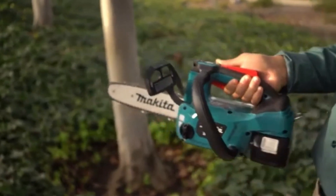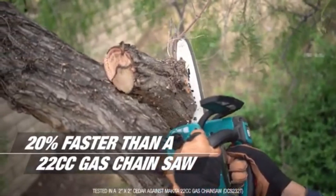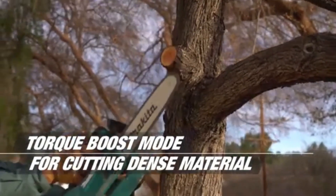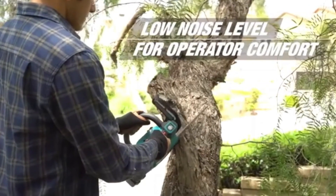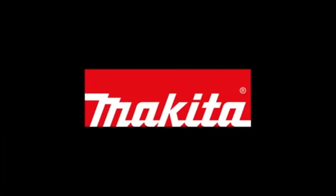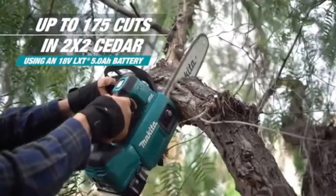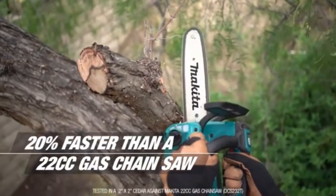The Makita Top Handle Chainsaw is a compact and portable tool designed for light-to-medium tree work and landscaping tasks. Its lightweight construction makes it easy to handle and maneuver, allowing users to navigate branches and trunks with precision. The top-handle design enhances control, making it ideal for working in tight spaces or at various angles, such as when trimming overhanging branches or performing detailed cuts in confined areas.